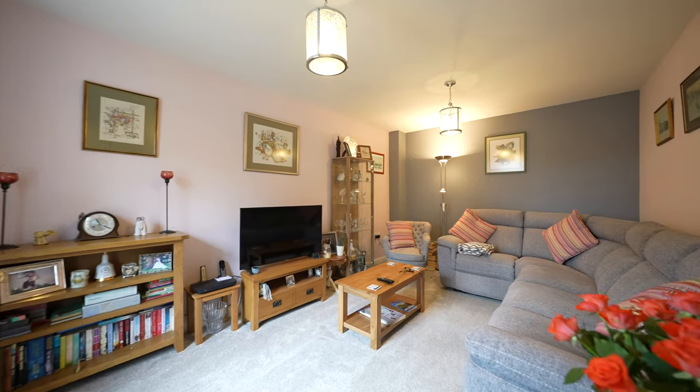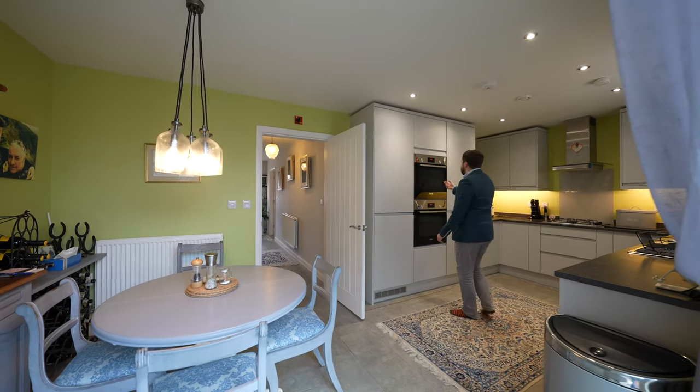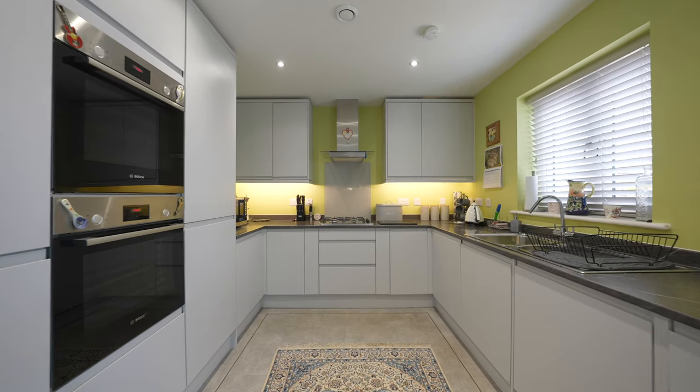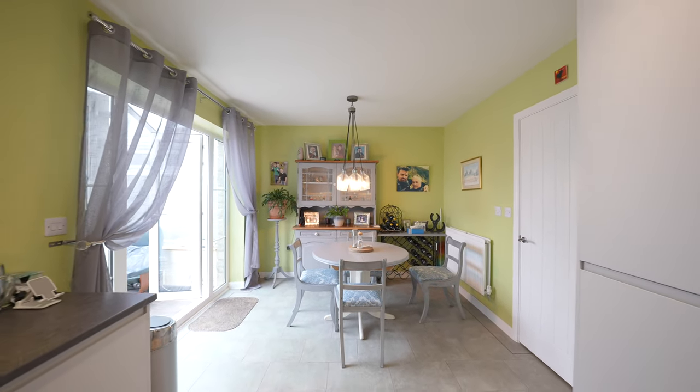There is also this beautiful open-plan kitchen dining space with a range of high-end appliances. This beautiful kitchen gives access to a conservatory which enjoys pleasant viewing over the gardens.